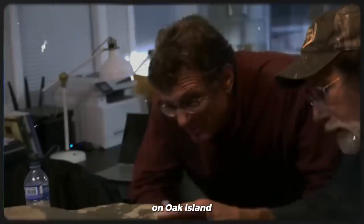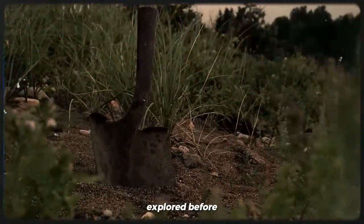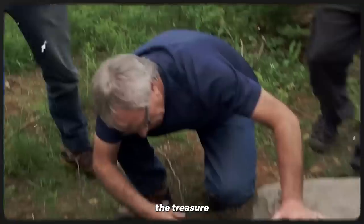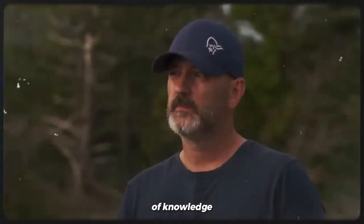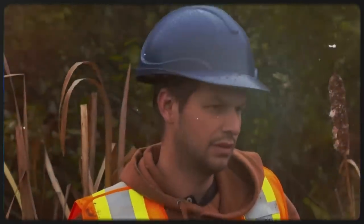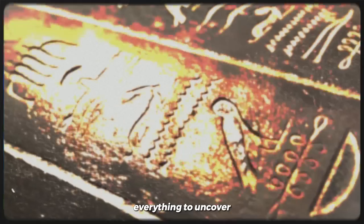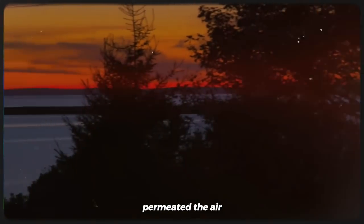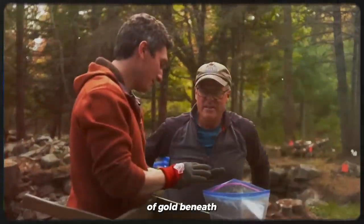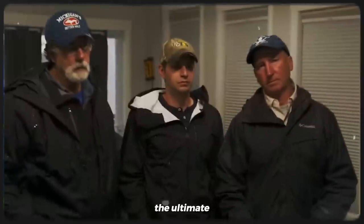Ultimately, the bone-chilling discovery on Oak Island tested the limits of human courage and curiosity, pushing boundaries that had never been explored before. The pursuit of the treasure stood as a testament to the unbreakable spirit of exploration and the unwavering quest for knowledge. Despite the lingering enigmas surrounding the trap and the mysteries of Oak Island, the team's tireless pursuit served as a reminder that some secrets are worth risking everything to uncover. As the season drew to a close, the team's resolute belief in the existence of gold beneath the surface offered a glimmer of hope for the ultimate breakthrough.